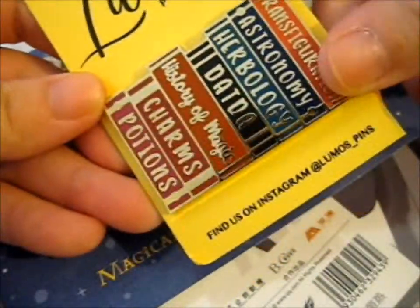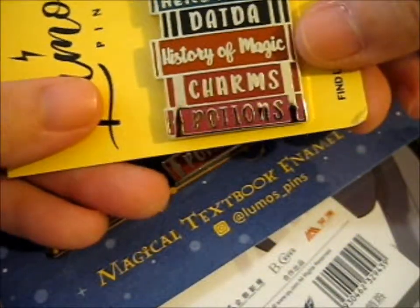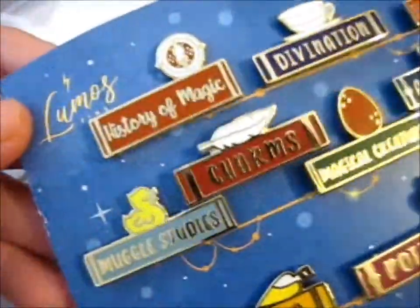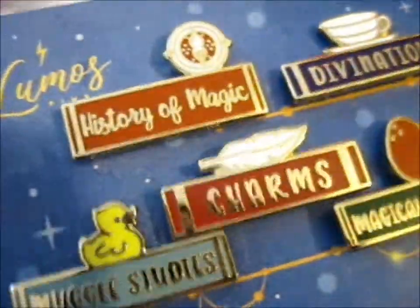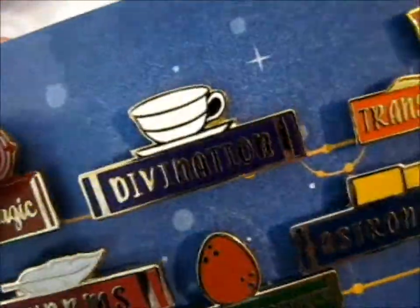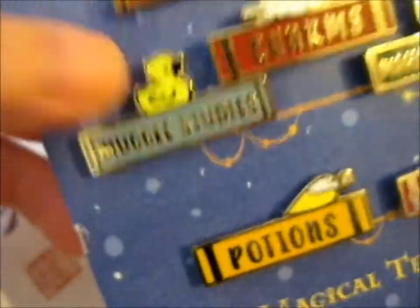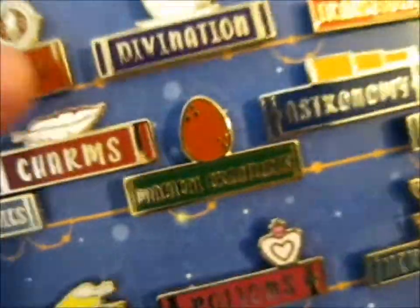So, the subjects are: Transfiguration, Astronomy, Herbology, D-A-D-A. Then History of Magic with the Time Turner. Charms and Potions. There's the History of Magic. Then we've got Divination with that Teacup, Transfiguration with that Rat-to-Cup scene. Local Studies with that adorable rubber ducky. Charms with the Feather, for, you know, Wingardium Leviosa.